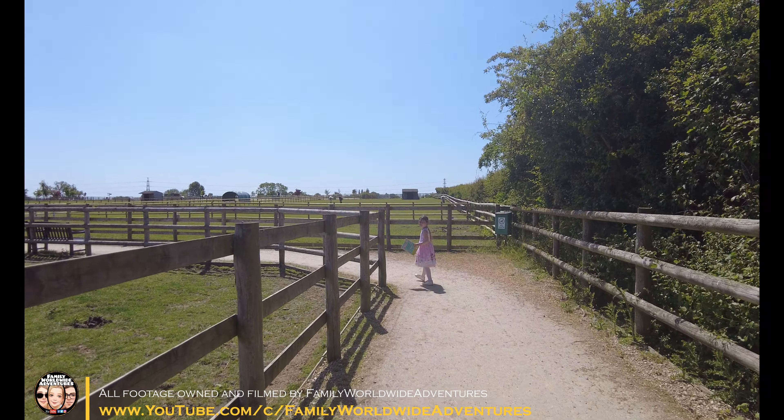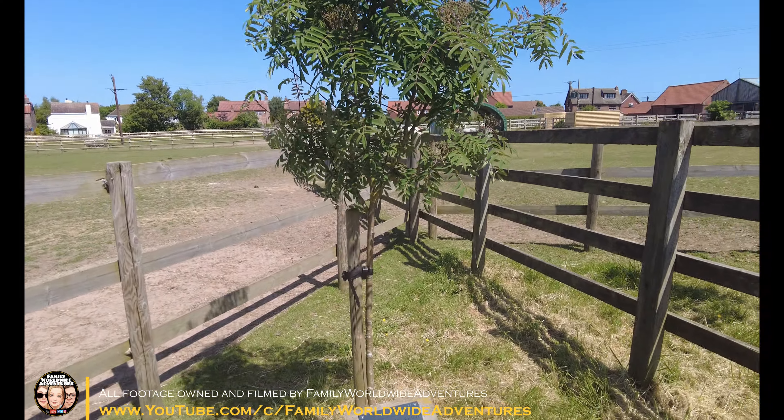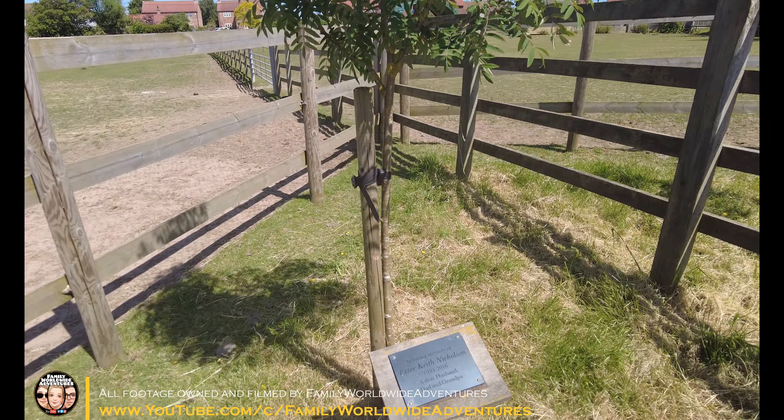One thing we've noticed around the site is you can have people you want to remember commemorated by plaques. There are benches and trees planted as memorials. It's really good to see that, and it helps the charity at the same time while also being a loving memory of relatives.